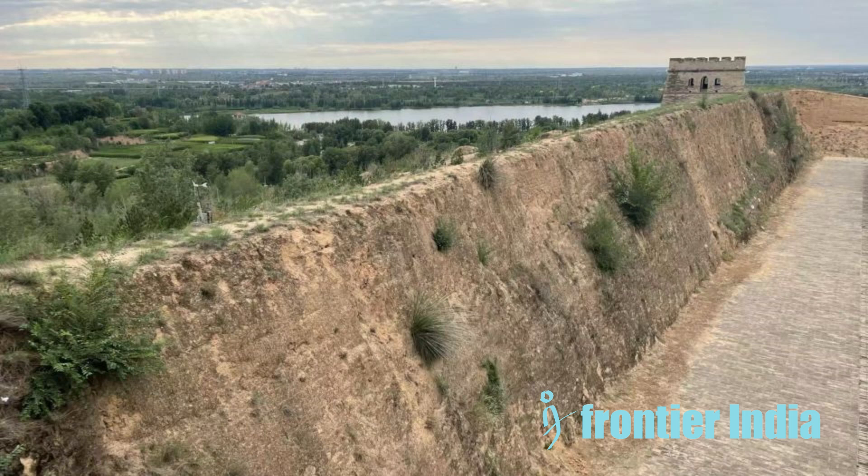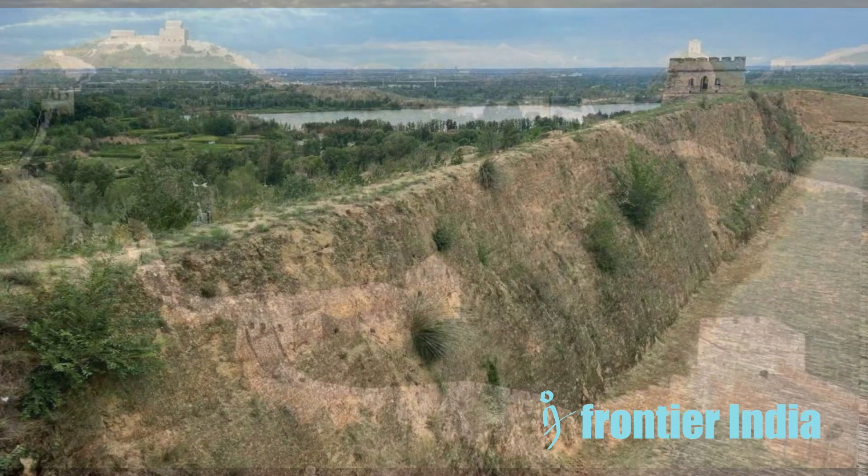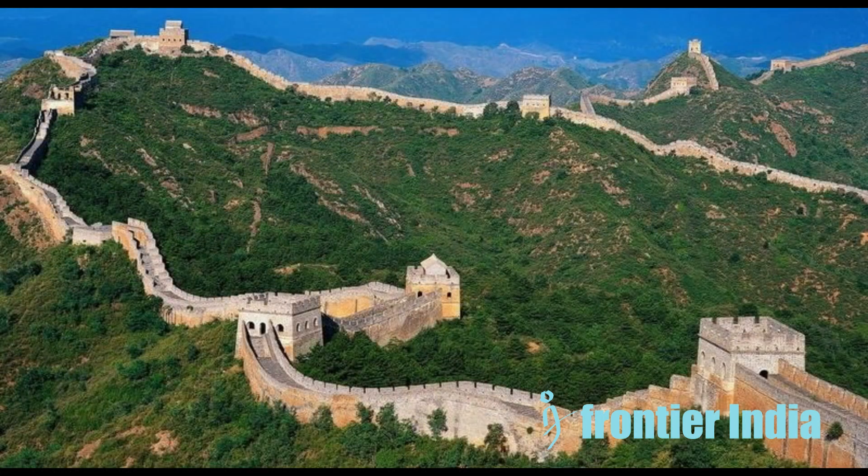Tiny living things like algae, fungi, and cyanobacteria live on top of dryland soil like a hidden world. These communities take a long time — even decades — to grow and cover about 12% of Earth's land. They are super important because they hold the soil together, soak up water, and help breathe life into the planet.